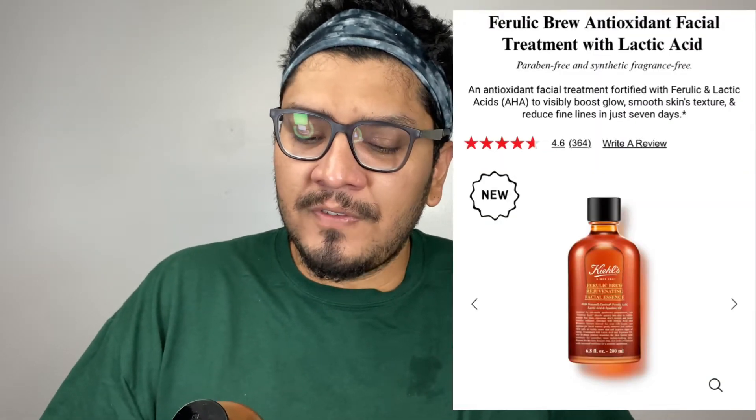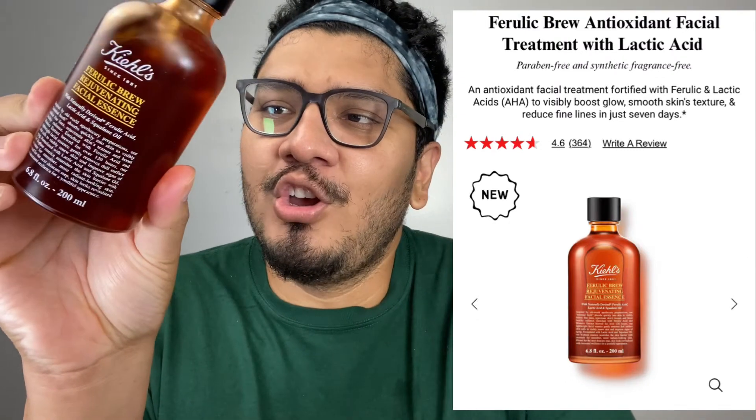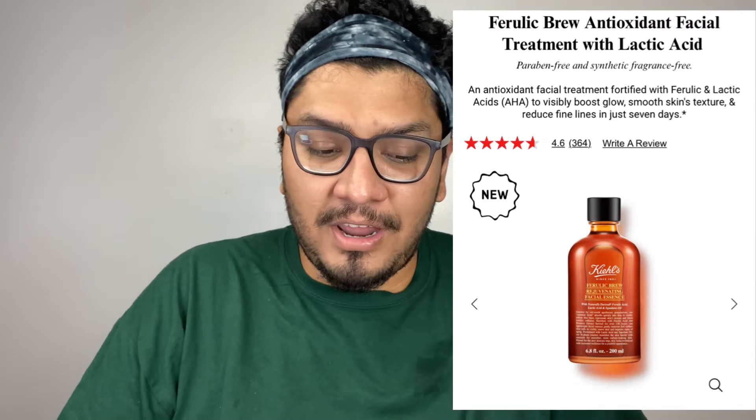Welcome back to today's final review. Today is the seventh day of using the Kiehl's Ferulic Brew Rejuvenating Facial Essence. I have good and not-so-good news, and I have Domel here with me to help me tell you how I feel about the product and my overall experience with this Ferulic Brew essence.